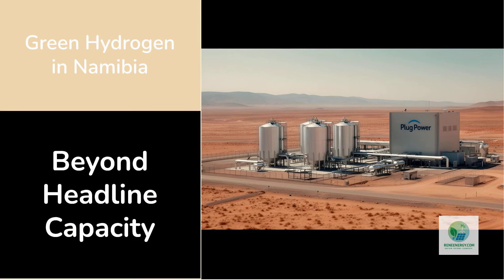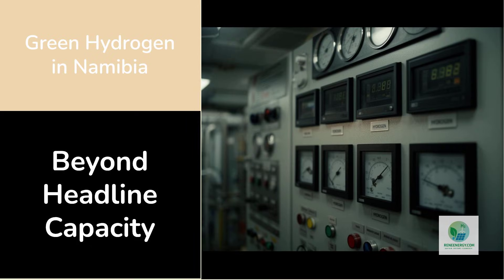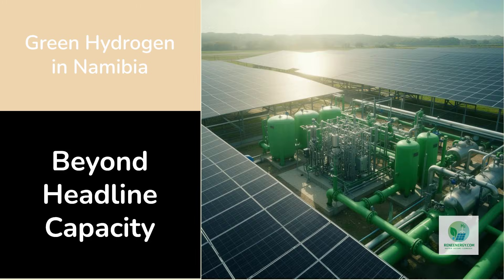In late 2025, Plug Power announced the commissioning of a 5-megawatt green hydrogen facility in Namibia. In an industry dominated by gigawatt-scale ambitions and export-driven megaprojects, the announcement barely registered outside specialist circles. 5 megawatts doesn't sound transformative in a world obsessed with scale, but that reaction misses the point. This project was never about headline capacity. It was about something far more fundamental.